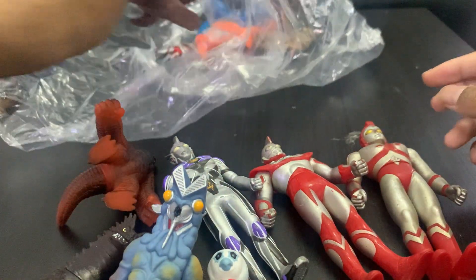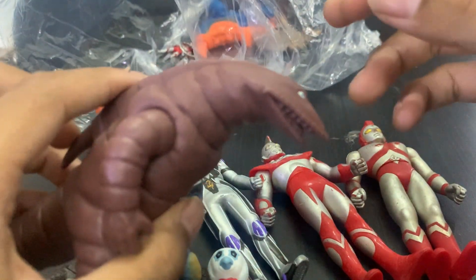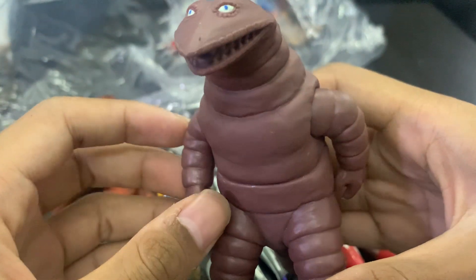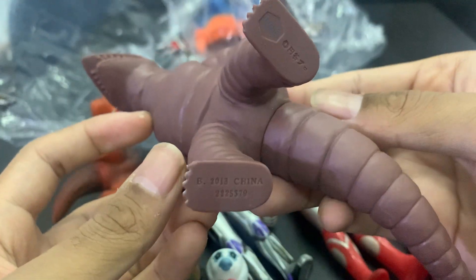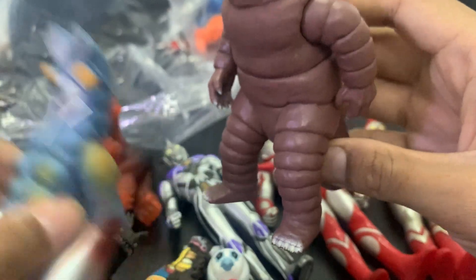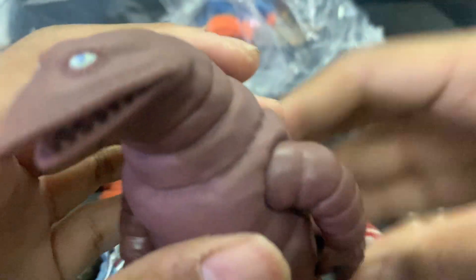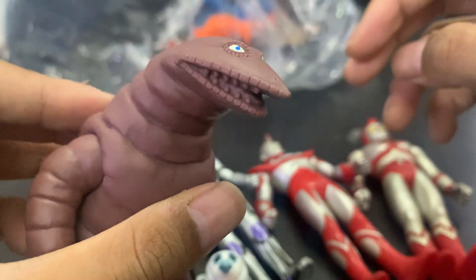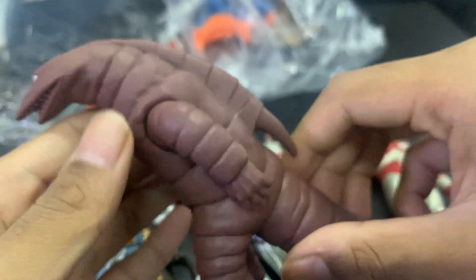Next one is a lizard monster — very nice. I don't know the name again, but it's 5.5-inch and it's very cute, very beautiful. Let me focus the camera. Yeah, he just reminds me of a lizard for some reason.